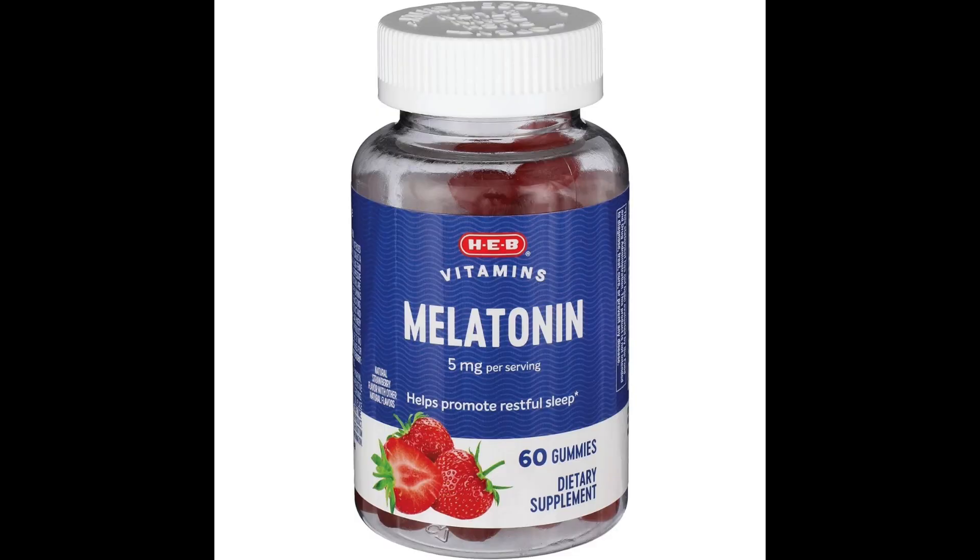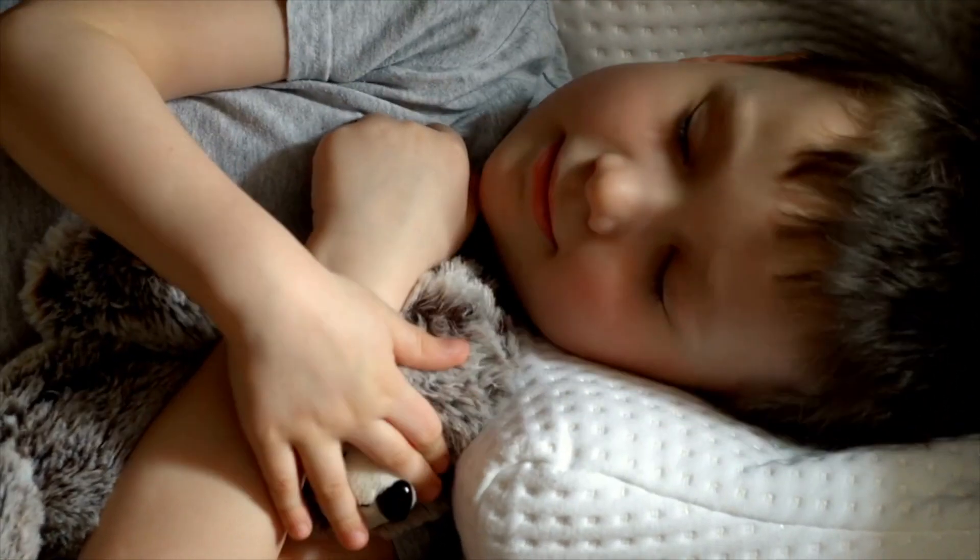Hey guys, welcome to the channel. My name is Dana with the OT Guide. Today's video is all about supplementing with melatonin — specifically supplementing melatonin with children who struggle with sleeping. This video was inspired by an episode from the Huberman Lab.